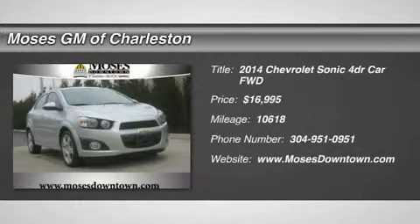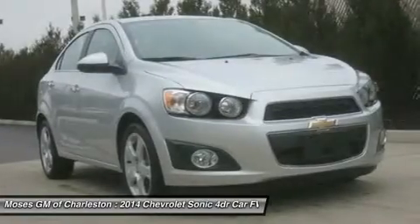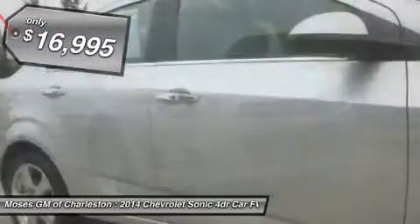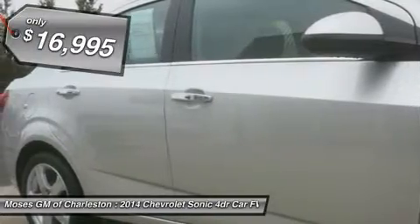2014 Chevy Sonic LTZ, GM Certified, 4D Sedan, and Silver. Have no doubts, this is as reliable as it gets. The Quintessential One-Owner Vehicle.